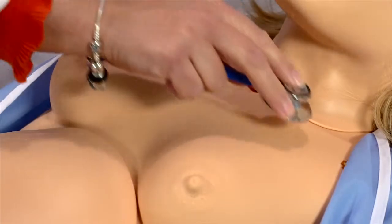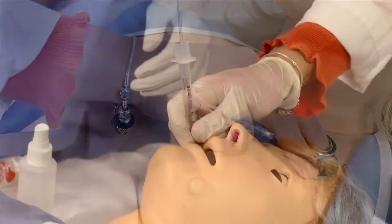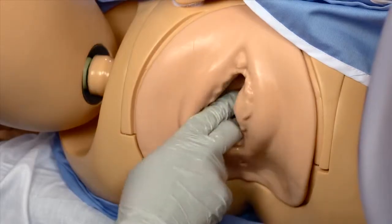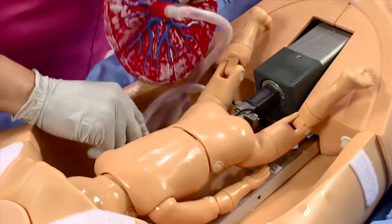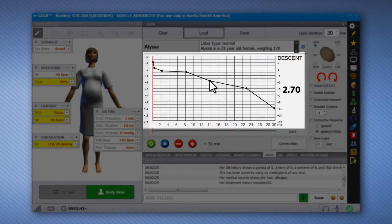So this is the new Noelle. She comes in three different varieties: just as the mother, the mother with the preemie infant, or the mother with the term newborn HAL infant. Noelle truly is a full female patient simulator with heart sounds, lung sounds, airway capabilities, and much more, as well as an automated birthing mechanism — the only one like it that allows you to truly do a fully repeatable and programmable simulation activity with your student learners.